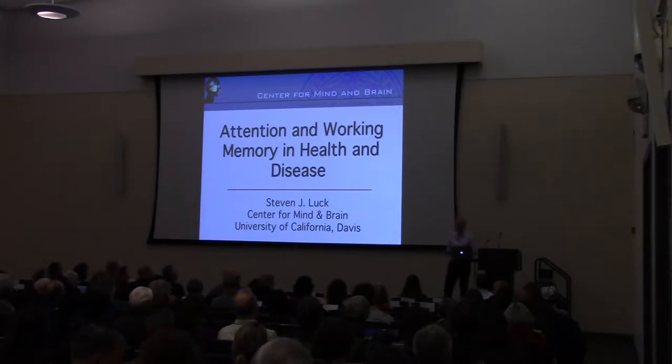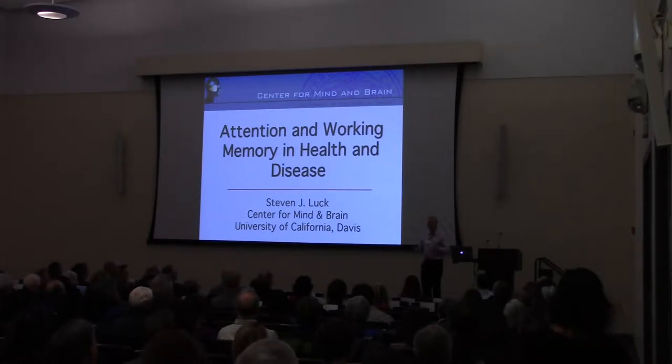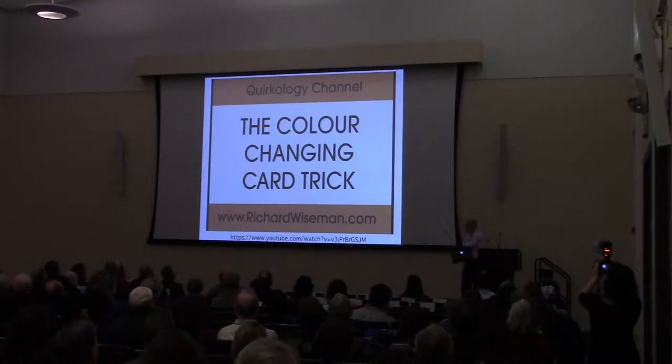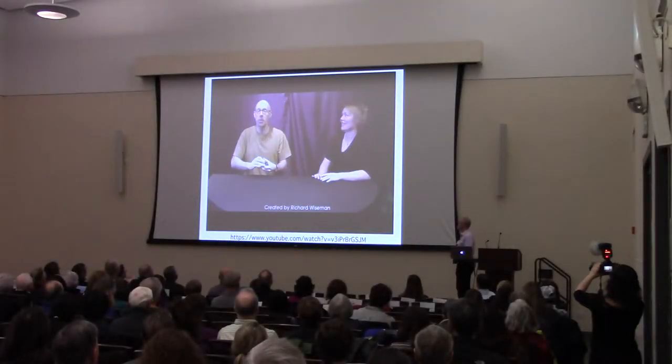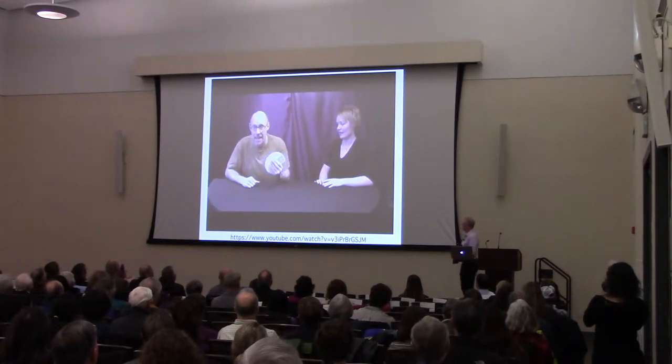I'm actually going to start with a little video that I got from YouTube of a card trick that will just sort of set up some of the issues. Hi, I'm Richard, this is Sarah, and we're going to perform the amazing color-changing card trick with this blue-backed deck of cards.